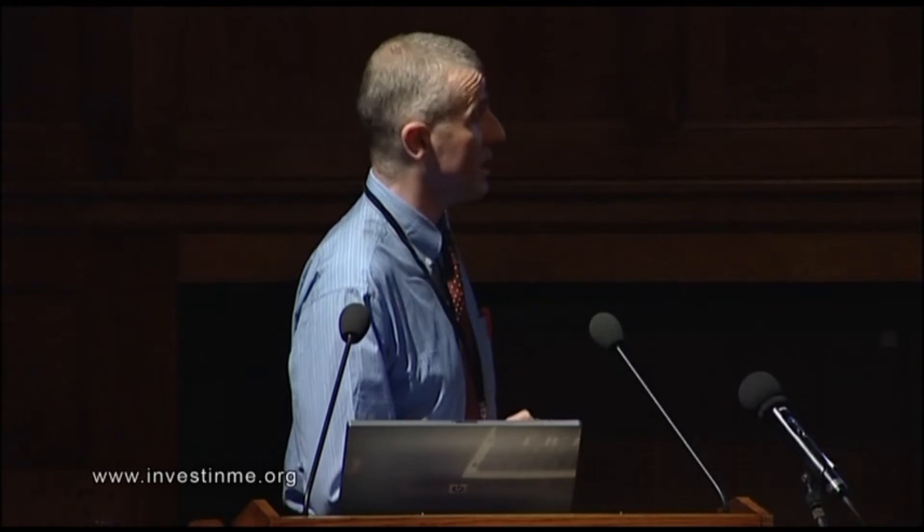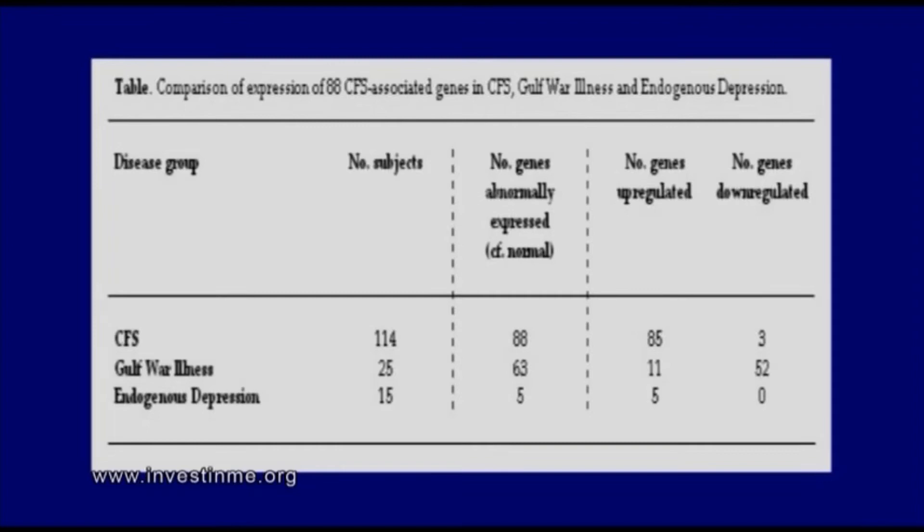We've tested two positive control groups: 25 Gulf War illness patients supplied by Nancy Klimas and Mary Ann Fletcher at the University of Miami, and 15 endogenous depression cases from the Bristol area supplied by Professor David Nutt. We tested them for the 88 CFS-associated genes and found that in Gulf War illness, 63 genes were abnormally expressed — 11 upregulated and 52 downregulated. In endogenous depression, five of the 88 genes were differentially expressed, all five upregulated, and two of those are known to be upregulated in endogenous depression. This is evidence that endogenous depression and CFS are distinct diseases with a distinct pathogenesis.